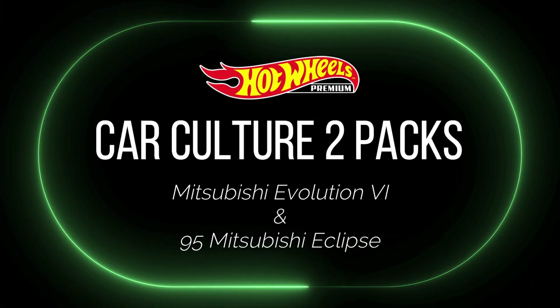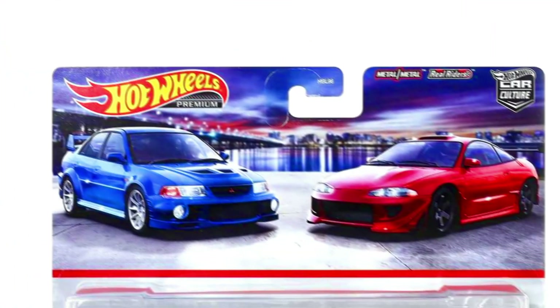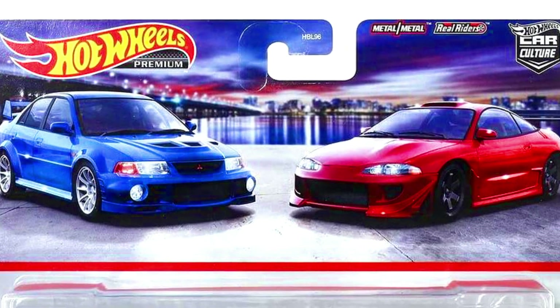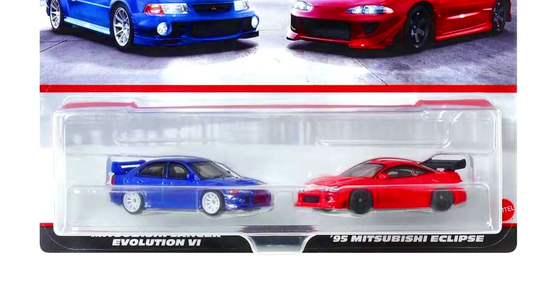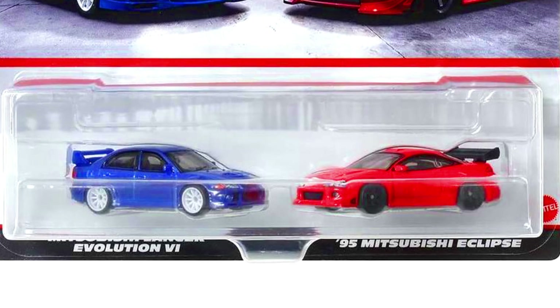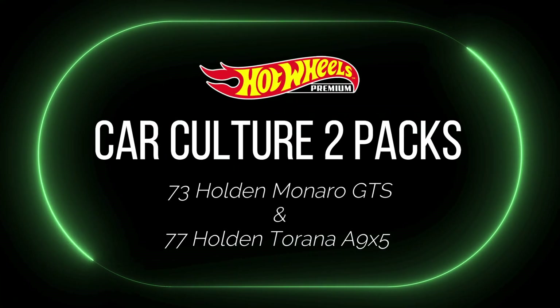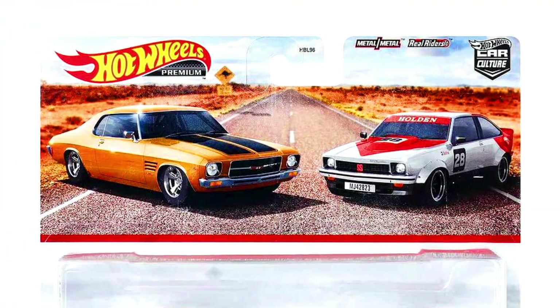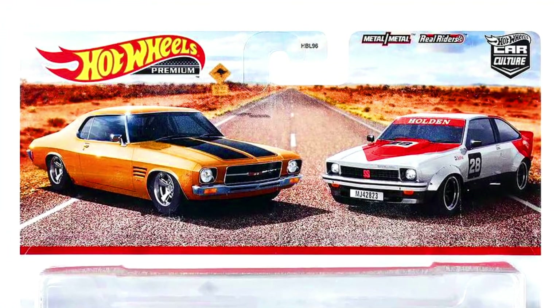The 2-pack set includes a 1973 BMW 3.0 CSL race car and a BMW 320 Group 5, a Mitsubishi Lancer Evolution 6 and a 1995 Mitsubishi Eclipse, a 1973 Holden Monaro GTS and a 1977 Holden Torana E9X.